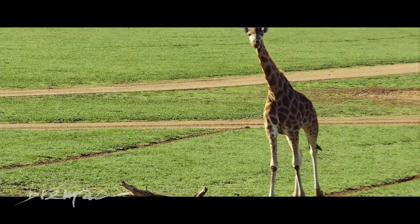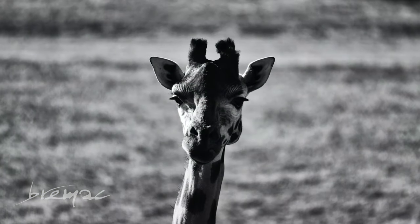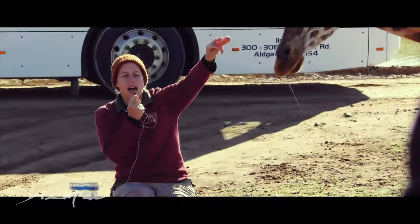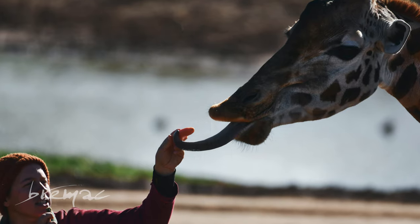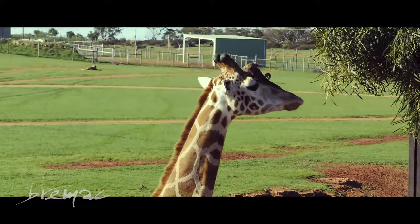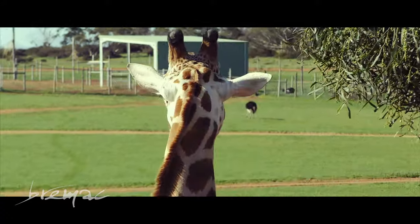We trekked all the way from the visitor centre to the waterhole, but this time we were just in time for the keeper talk, so we got to see some giraffes up close. He's only a young male so he should still grow a fair bit taller and get quite a bit chunkier than he is at the moment. He's still a youngster, but he's got a pretty sweet life with all these womenfolk out here.